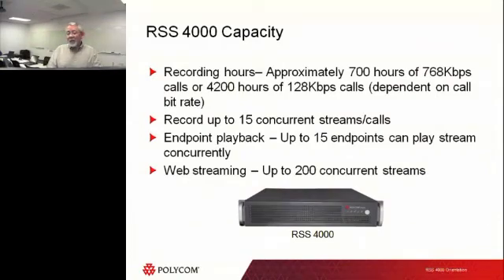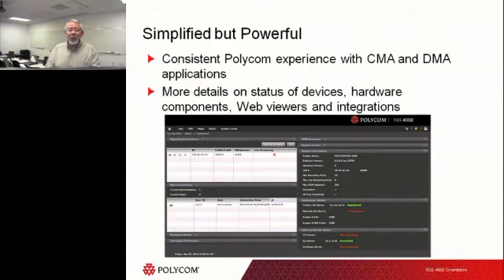Some of the capacity capabilities on the RSS 4000 are quite good: 700 hours of storage at a 768 Kbps call. The RSS 4000 also supports high profile, so at 768 Kbps I can do a 720p HD call. I can record up to 15 concurrent calls or streams. We sell the RSS in three flavors — small, medium, and large. The small handles 5 calls, the medium handles 10, and the large handles 15 simultaneous calls. For web streaming with the right licensing, I can stream up to 200 concurrent unicast streams — but if those were 1 Mbps each, that's 200 Mbps of bandwidth, so be careful about that in your environment.